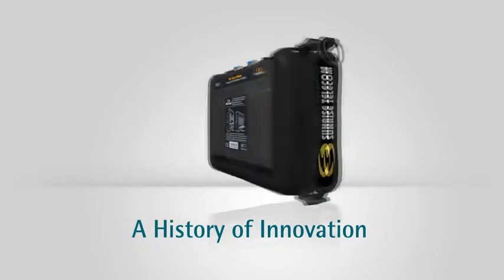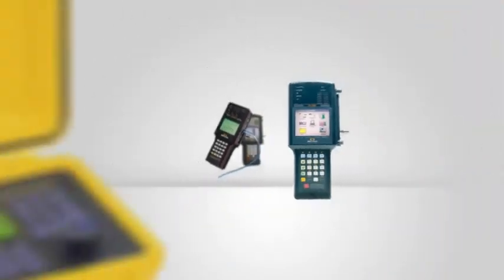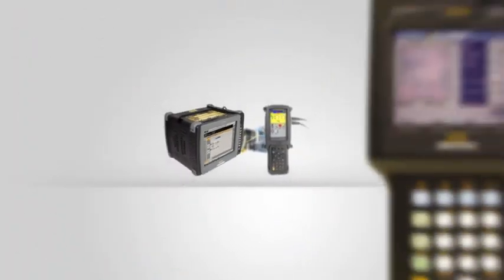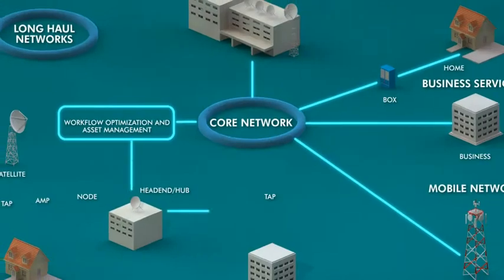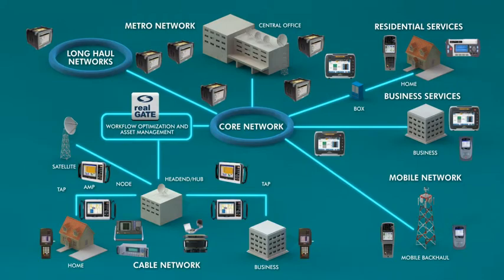The RXT is the latest product to emerge from Sunrise Telecom's long history of innovation in test, monitoring and workflow management. Sunrise Telecom's solutions cover a broad range of technologies and the entire network architecture, from in-home to the network core.